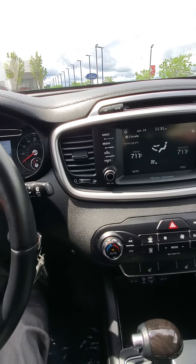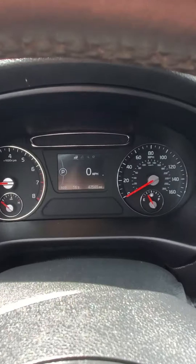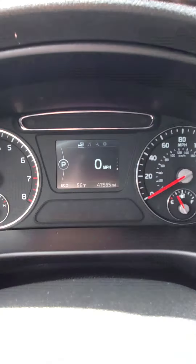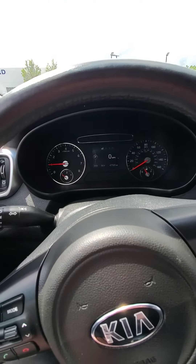It's a super clean vehicle. Everything is ready to go on it. Nice digital speedometer, as you can see, only 47,000 miles. It's here ready for you. Come out and take a look. Give me a call, shoot me an email. Happy to help you out. Thanks.